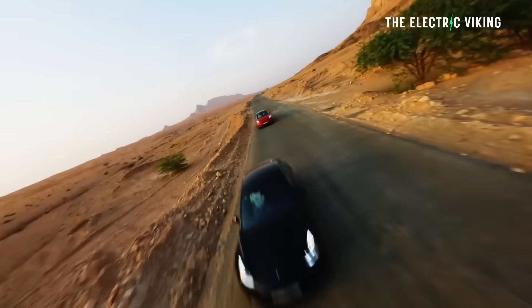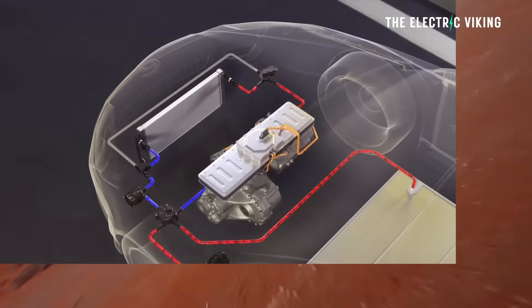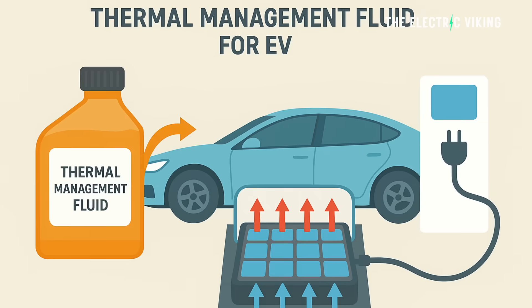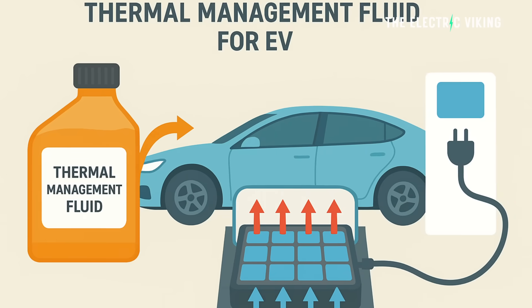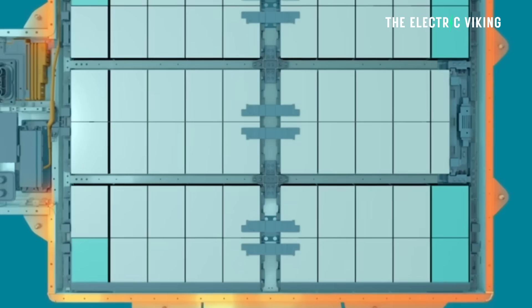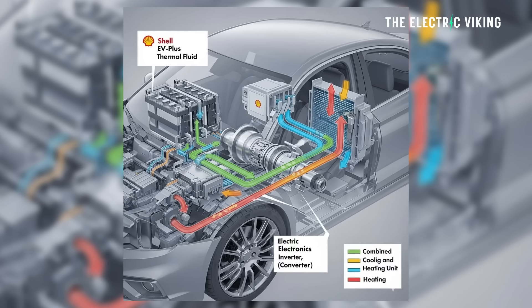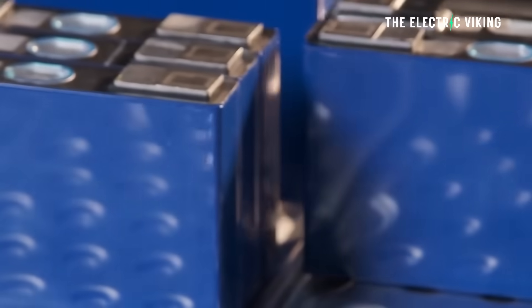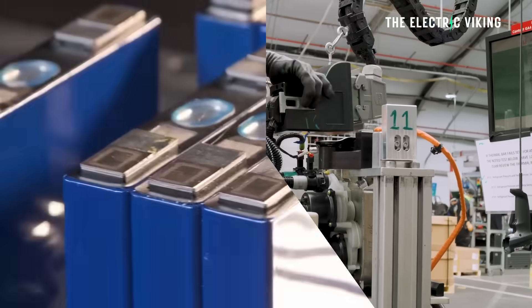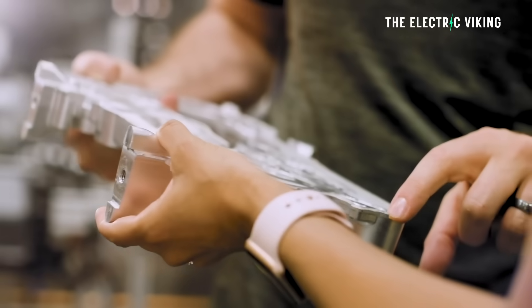The big headline here is how to improve heat management. Heat management is the number one reason why we can't just blast more charge into ordinary batteries, and it's a central challenge for EV battery technology. High-speed charging generates substantial thermal energy, which can accelerate cell degradation, reduce the battery's overall lifespan, and in rare cases lead to safety issues like thermal runaway. Conventional cooling systems often rely on cold plates that offer indirect contact with battery cells, which can result in uneven temperature distribution, causing certain battery cells to fail and need replacement.